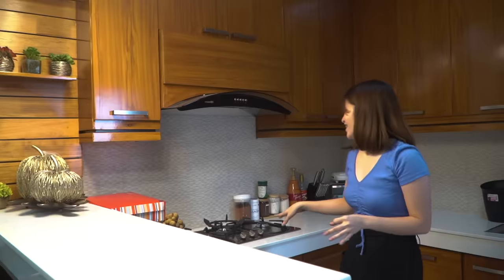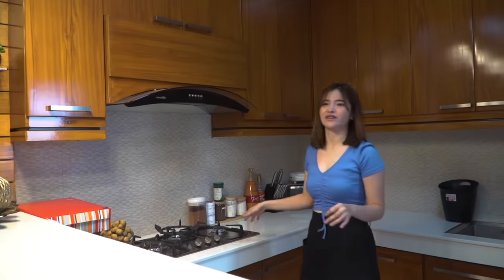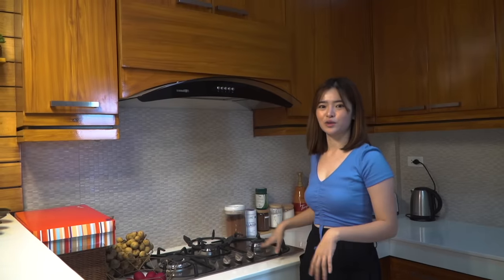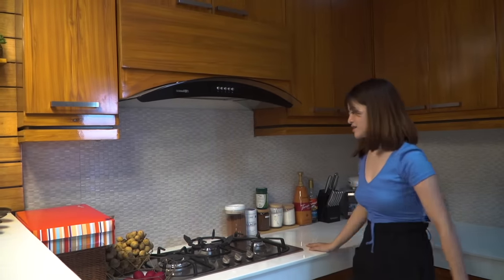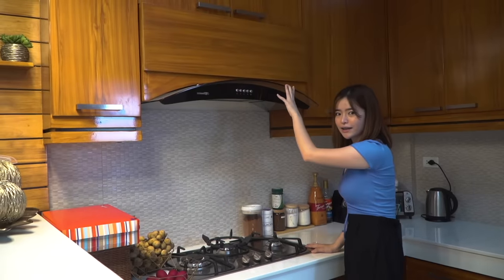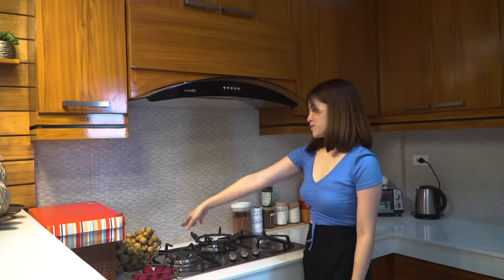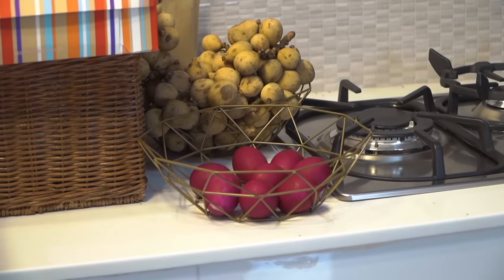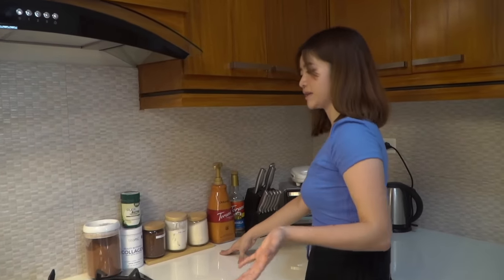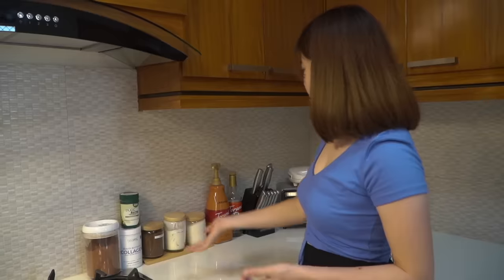We have some fruits here, and eggs. And we have a side area for coffee since Mom really loves coffee — Milo, and this tea with collagen. And here we have things to toast bread for easy snacks, and an electric kettle for coffee.